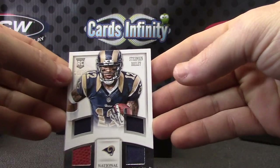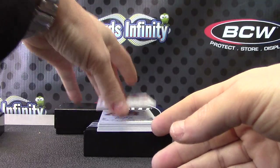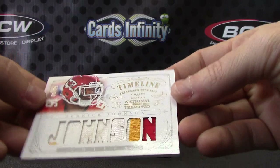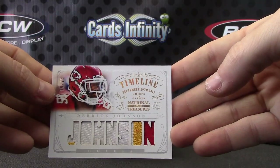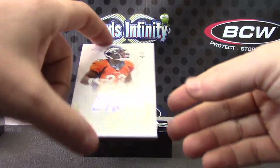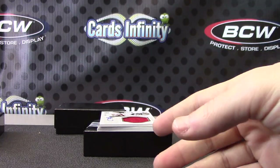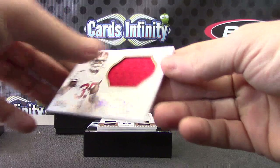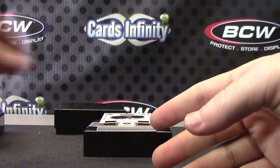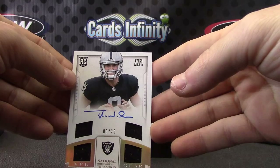Rams triple jersey football, 99. Numbered to 25 — Derrick Johnson, a little bit of dirt on that patch, for the Chiefs. CJ Anderson, numbered to 49, for the Broncos. Eric Reed jersey autograph, numbered to 99, for the Niners. 3 of 25, quad jersey autograph — Tyler Wilson for the Raiders.